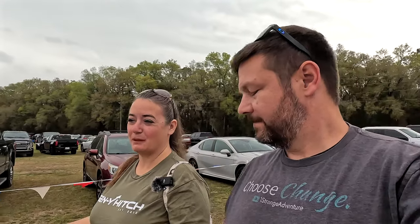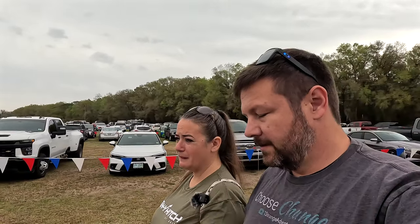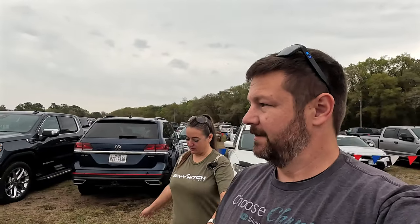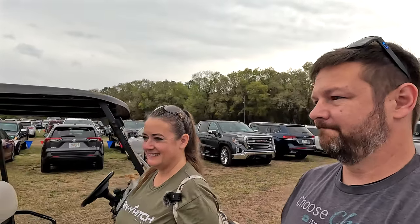Welcome back to One Strange Adventure. In today's video we are at the Ocala RV Show, put on by the same Florida Trades Show Association that does the Florida Super Show down in Tampa. There are nine RV vendors here, including General RV, which is where we got our rig — though we went to the Ohio location, not this Florida one. We're actually on horse fields right now. We're not shopping today, just checking it out and hopefully meeting some of our members.